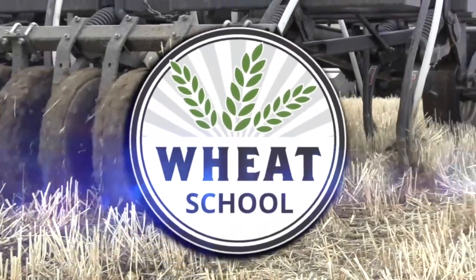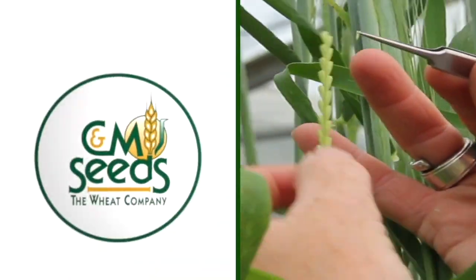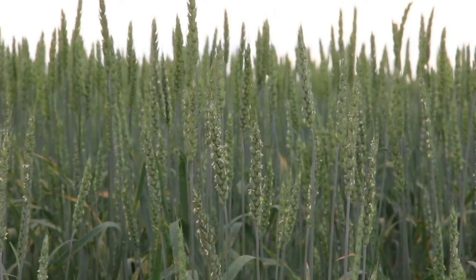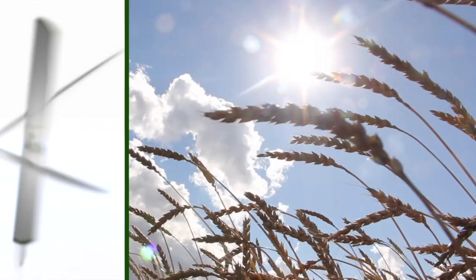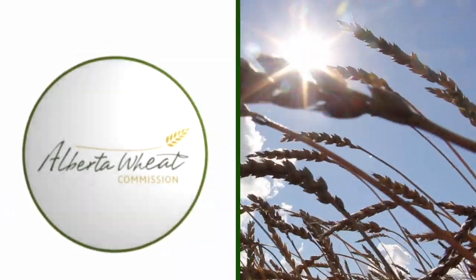The Wheat School on realagriculture.com is brought to you by C&M Seeds, Syngenta Canada, and the Alberta Wheat Commission. Peter Johnson, Wheat Pete, realagriculture.com, and we're back with C&M Seeds on a Wheat School, with Mike Holdsworth, the research agronomist here at C&M Seeds, doing an excellent job on these plots.